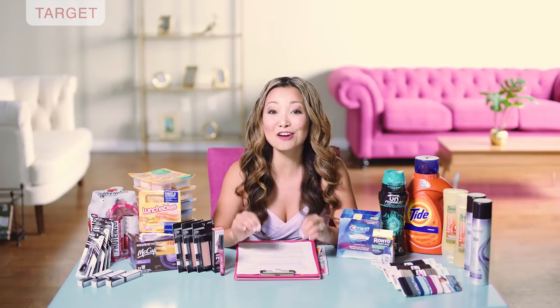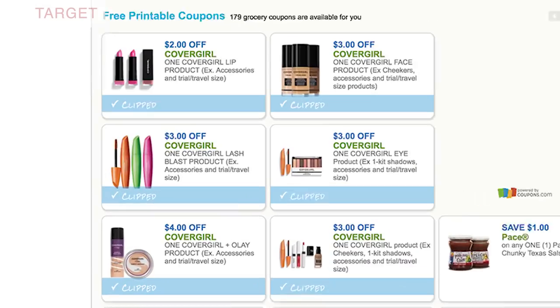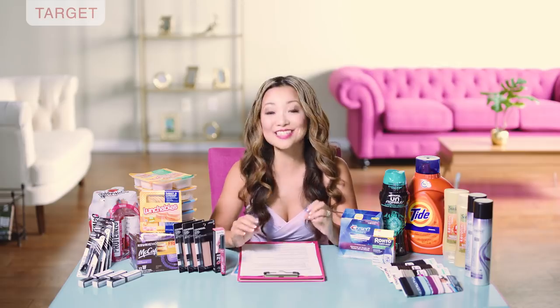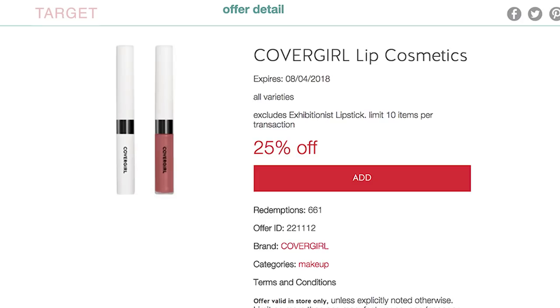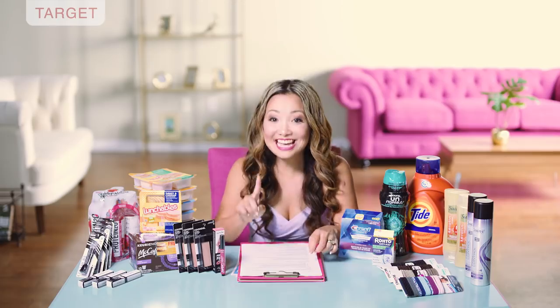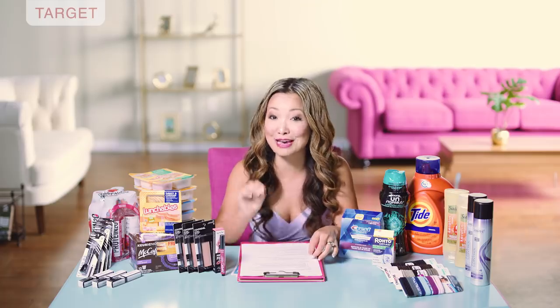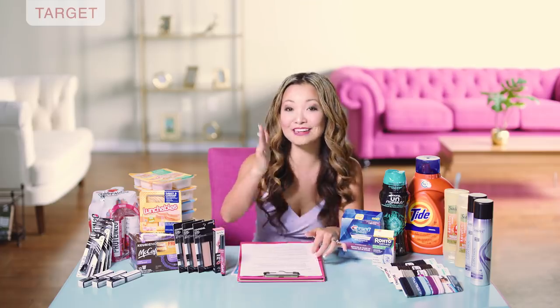First off at Target we can get CoverGirl makeup completely free and there's a whole bunch of deals we can do. We got six very high value $3 off and $4 off printable coupons for CoverGirl cosmetics. Plus this week we have a 25% off Target Cartwheel that applies on lip color for CoverGirl, which you can stack with the manufacturer coupons. And on top of that we have three different Ibotta offers for CoverGirl cosmetics, which you can stack with the coupon and the Cartwheel.